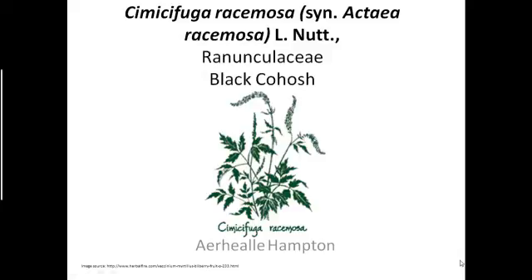Hello, my name is Arielle Hampton. I'm a junior here at Emory, and I'm majoring in anthropology. Today I will be presenting on Cimicifuga racemosa, also known under the scientific name of Actaea racemosa. It is a member of the Ranunculaceae family, or the Buttercup family, and it is commonly known as Black Cohosh.